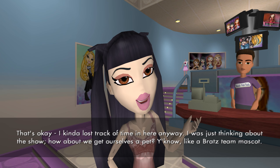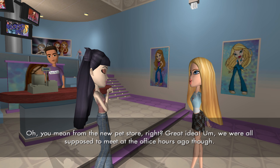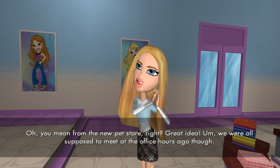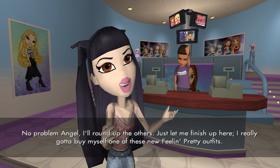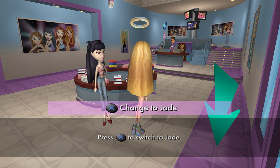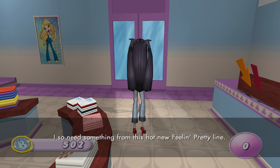How about we get ourselves a pet? You know, like a Bratz Team mascot. Oh, you mean from the new pet store, right? Great idea. We were all supposed to meet at the office hours ago, though. No problem, Angel — I'll round up the others. Just let me finish up in here. I really gotta buy myself one of these new Feeling Pretty outfits. I so need something from this hot new Feeling Pretty line.